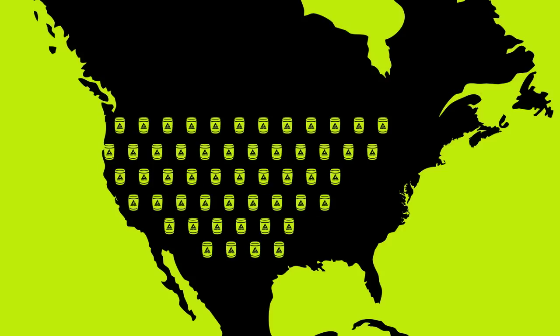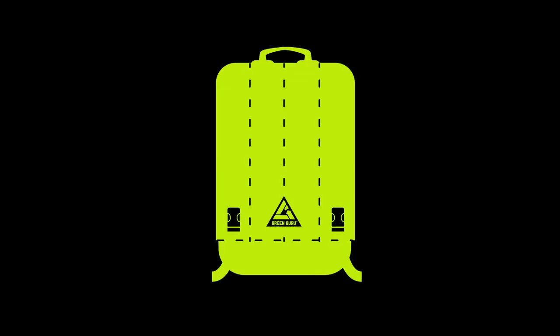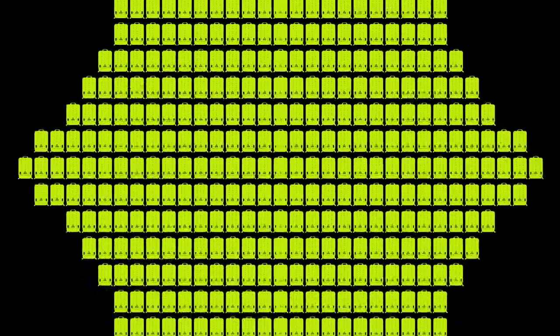With over 4,000 bike shops in America, that's nearly 3 million pounds of tubes a year. At Green Guru Gear, we used six bicycle tubes to make one ruckus backpack. With all those used tubes in America, we could make more than enough backpacks for everyone in Long Beach, California.